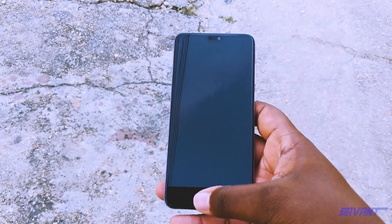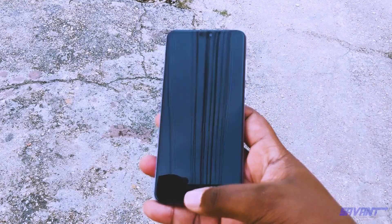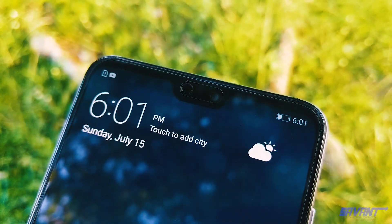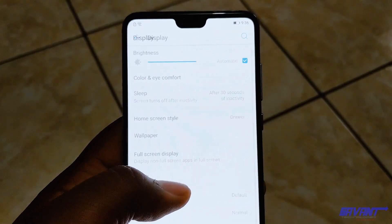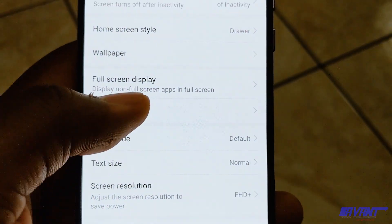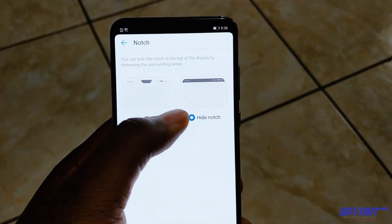Flanked at the bottom, we've got that super fast fingerprint scanner. And to the top, the notch that houses a speaker and the front-facing camera. Most people, like myself, do not fancy the notch, but it's not distracting at all when using this device. Huawei has made a way for users to disable the notch at will.